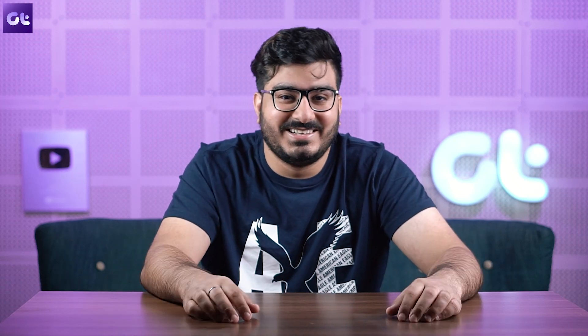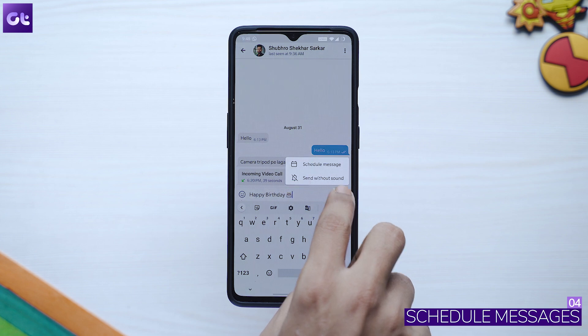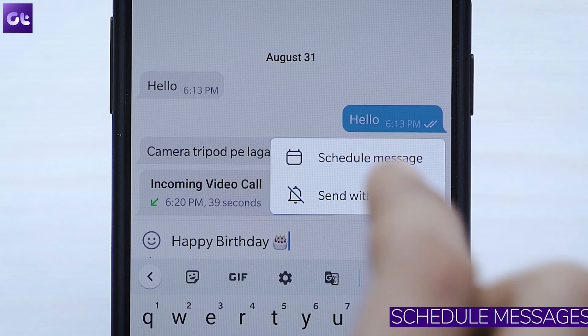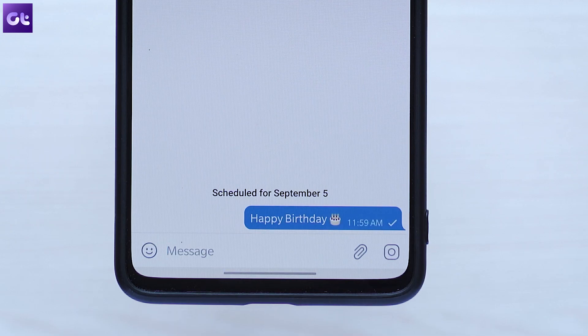Another great feature of Telegram is that you can schedule messages. I've used this feature countless times to wish people happy birthday at midnight without actually being up for it. To schedule a text, type out your message, then tap and hold the send button and tap on 'Schedule Message'. Pick the date and time and the message will be sent at your preferred time.